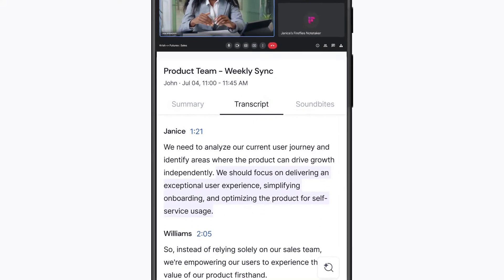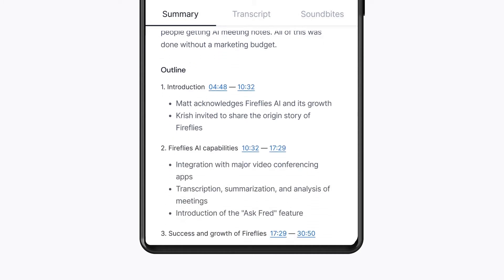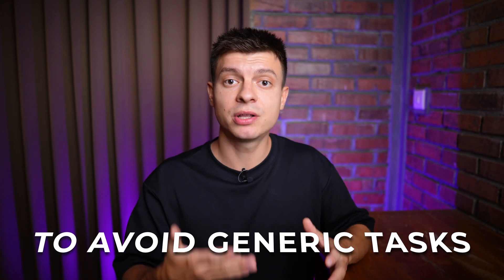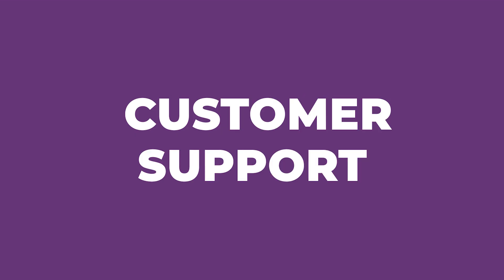Fireflies recently released a mobile app, so now you can do the same with offline meetings. You just hit record on your phone and after the meeting you get the same AI meeting notes as if it were done via Zoom. That's the point of AI assistance — to avoid manual generic tasks such as CRM data entry or note-taking.